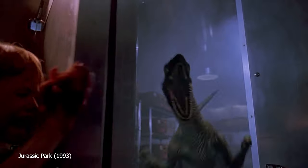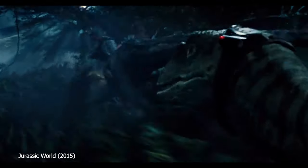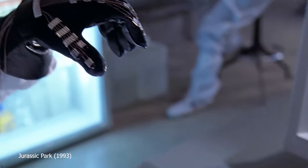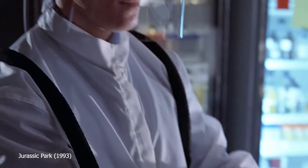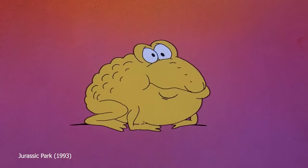In Jurassic Park, they were cold, ruthless killing machines. And in Jurassic World, there are brave heroes. After almost 30 years though, the science behind the Velociraptors doesn't quite hold up. The Velociraptors we see in the movies are actually quite different from real Velociraptors.